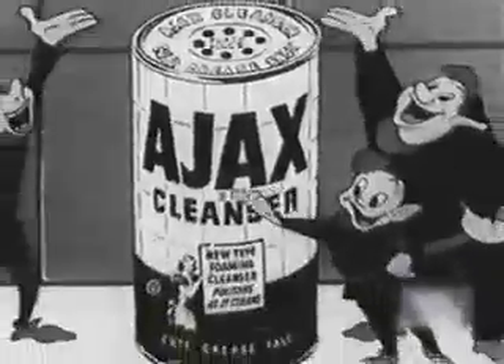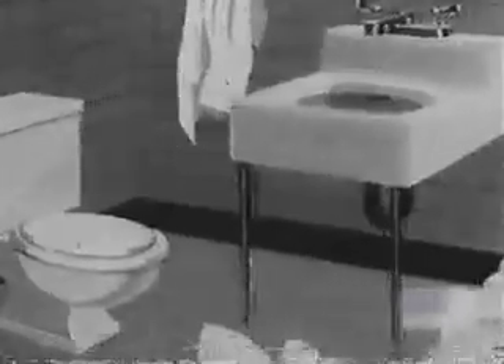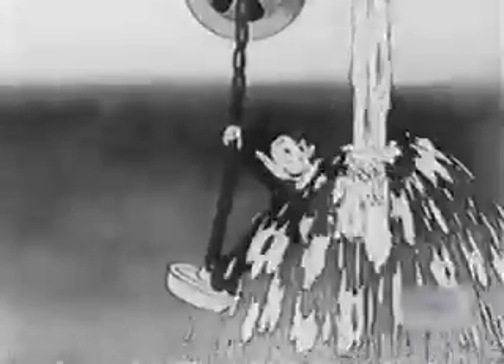Use Ajax! Colgate's new Ajax cleans all bathroom surfaces up to 50% faster. Use Ajax, the foaming cleanser. Gets things clean, just like a whiz.